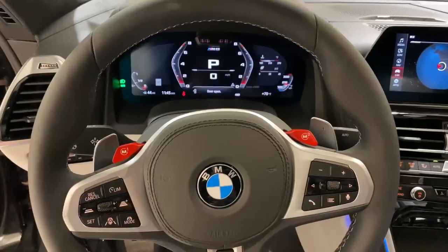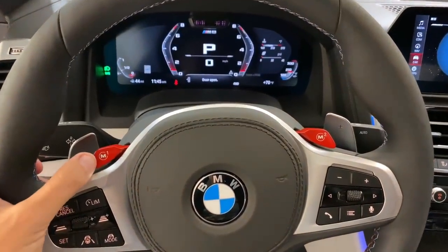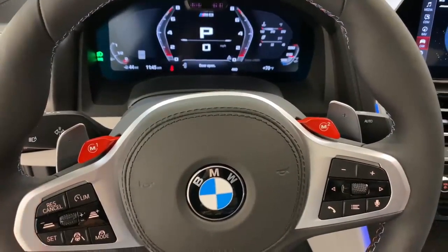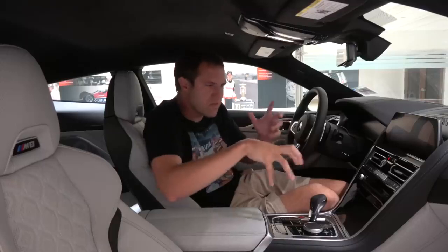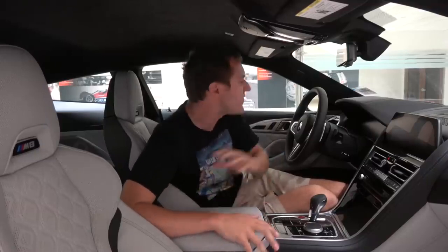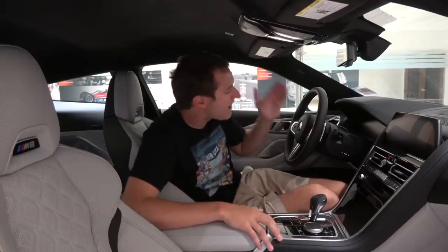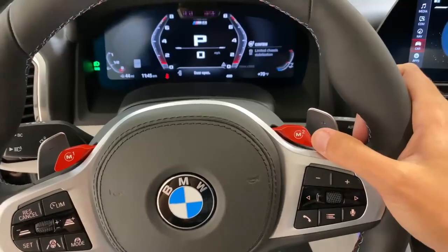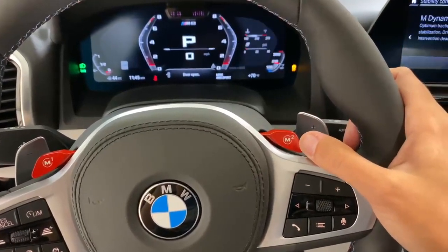The cool thing is how you activate them with little red buttons on the steering wheel. For example, if you have one setting for canyon roads and you get on a canyon road, you don't have to go find it in the infotainment screen — you just press the steering wheel thumb button, and you're in your M1 canyon setting. If you have a different setting for the racetrack, just press the M2 thumb button and it automatically switches. It's a really cool idea.